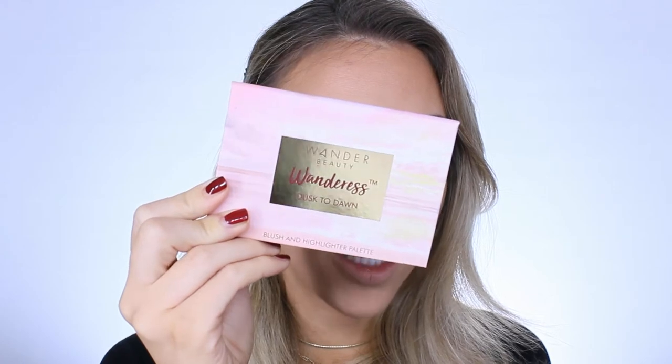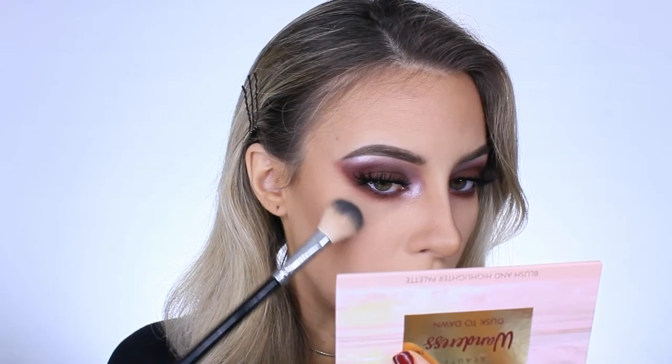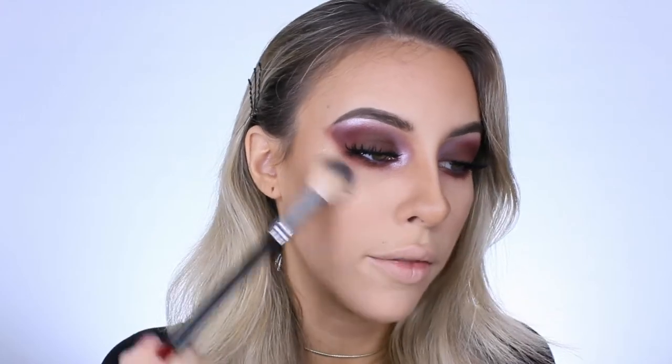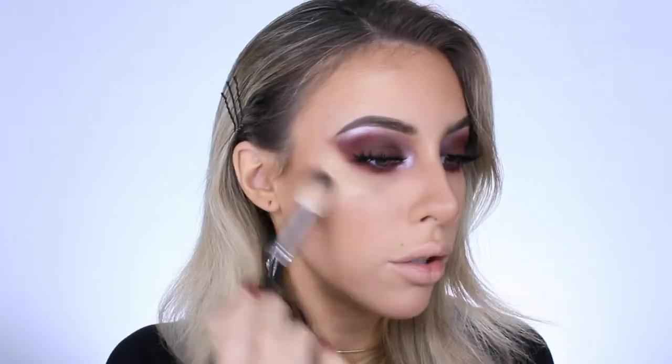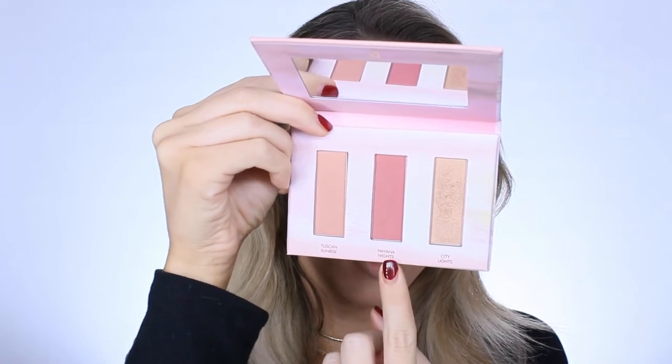My eyes are done — I'm going to zoom out and we can finish the face. I'm going to take the Wanderous palette from Wander Beauty for my blush and highlight. For highlight, I'm taking this gold shade called City Lights — it looks a little dark but it looks nice on camera. I'm highlighting the tops of my cheekbones, above the brow, my chin, and down the bridge of my nose. I do think this highlighter is a little too dark for me — it would look better on someone with a darker complexion. For blush, I'm taking the middle shade called Havana Nights — it's a pretty dark blush so I'm being careful. It has a little shimmer. I'll buff it out with my big fluffy brush.